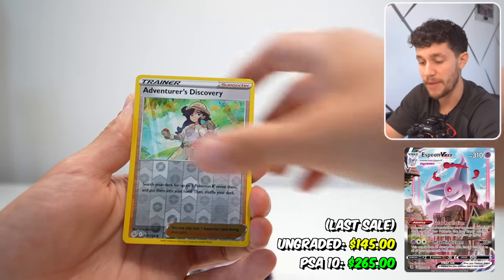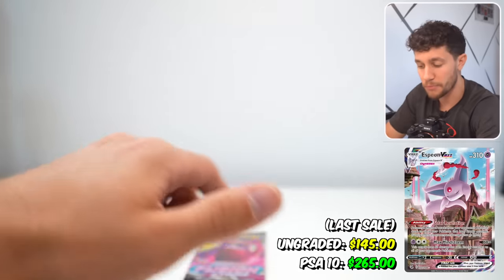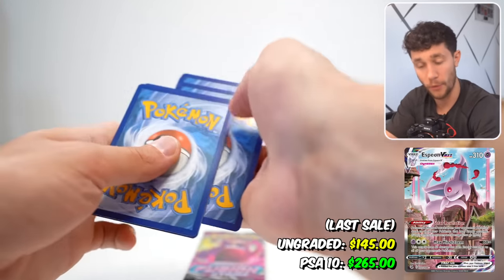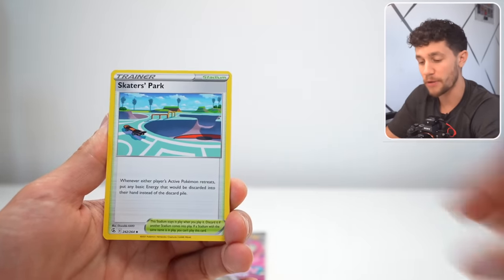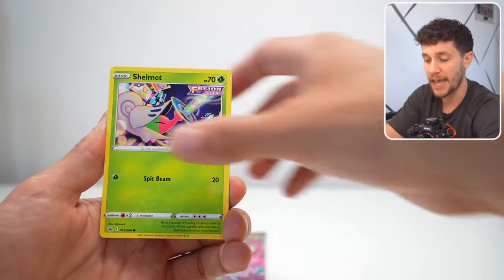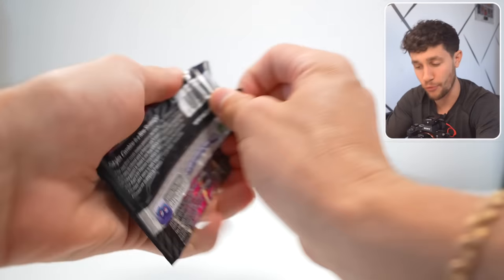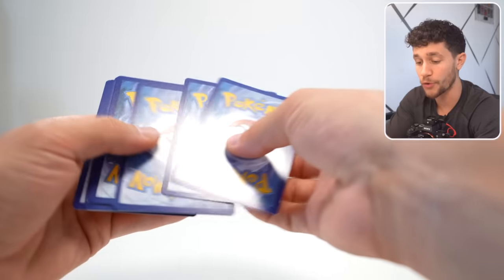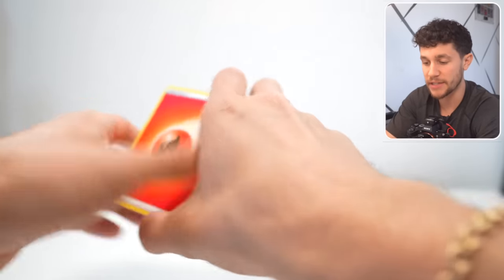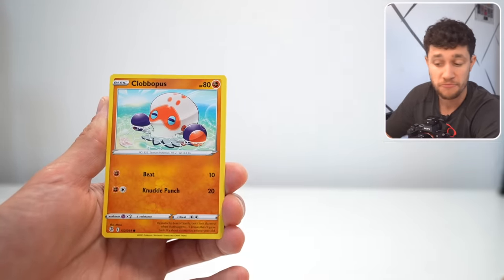The second biggest hit is the Espeon VMAX alternate art, which at a PSA 10 is $300, and completely ungraded, that card's worth $124. If history repeats itself, the expensive and premium Pokemon like Espeon and Gengar, as they get older, those cards typically end up going up in price, especially for the more rare and vintage versions. This set is only going to get older, and those cards will only get more expensive, making the set more expensive. But for now, it's nice, it's affordable, and there's some amazing hits inside.